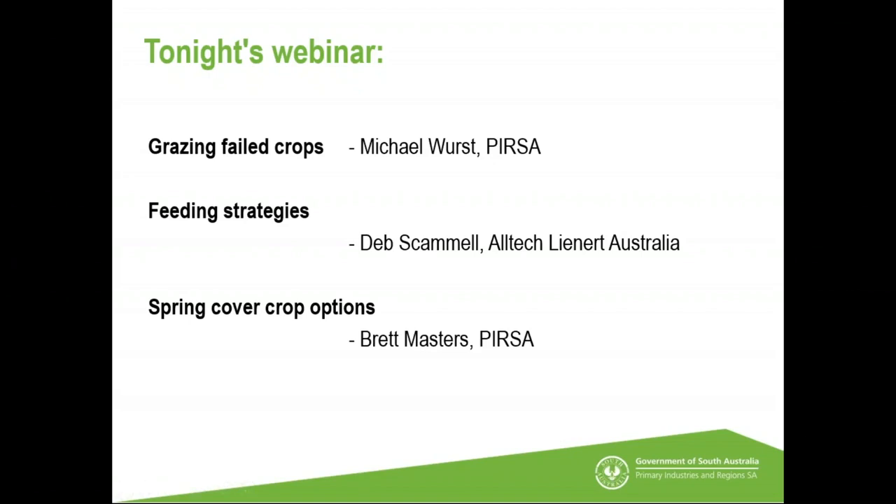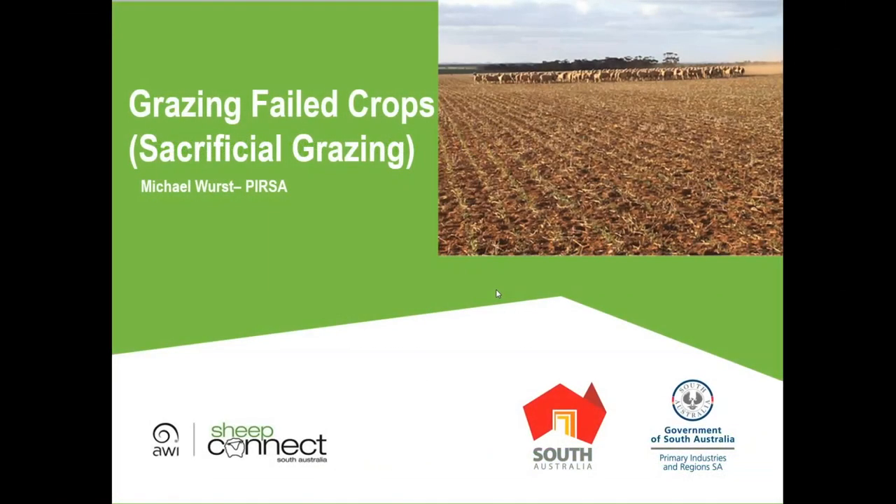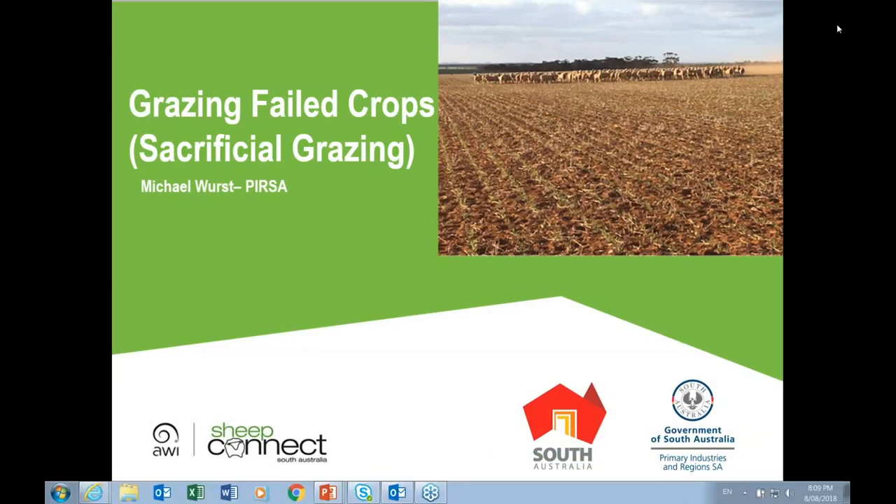Michael Wurst, a consultant with Primary Industries based at Jamestown, will speak on grazing failed crops. The topic of failed crops comes up regularly in dry seasons, and there has been considerable interest in whether grazing failed crops is worthwhile. Grain and Graze has done work on grazing crops over the last five to ten years, mostly focused on early grazing before letting crops go for grain, but has also looked at grazing sacrificial crops.